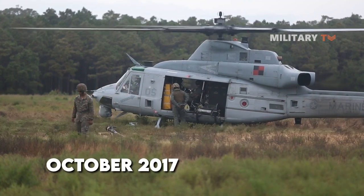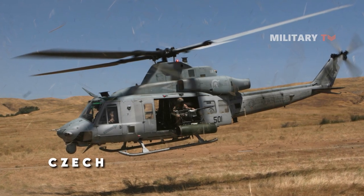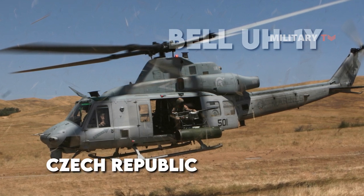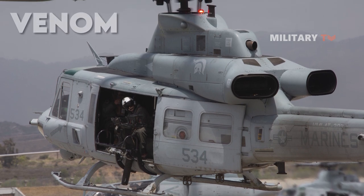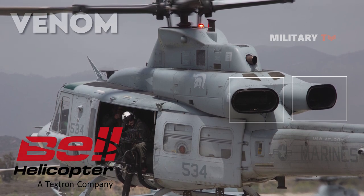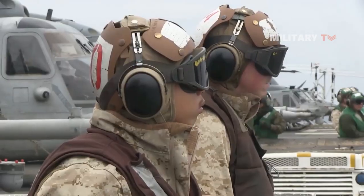In October 2017, the U.S. Department approved a possible foreign military sale to the Czech Republic for Bell UH-1Y utility helicopters. The Bell UH-1Y, with the nickname Venom, is a twin-engine, medium-sized utility helicopter built by Bell Helicopter as one of the newest Marine Corps aircraft as part of their H-1 upgrade program.